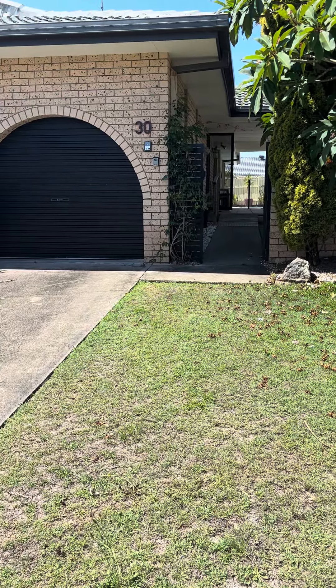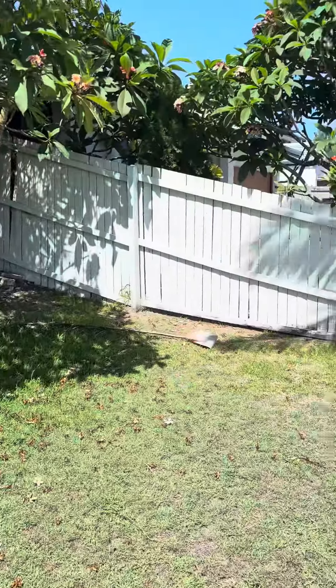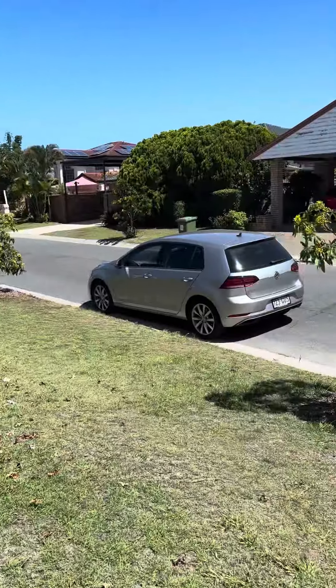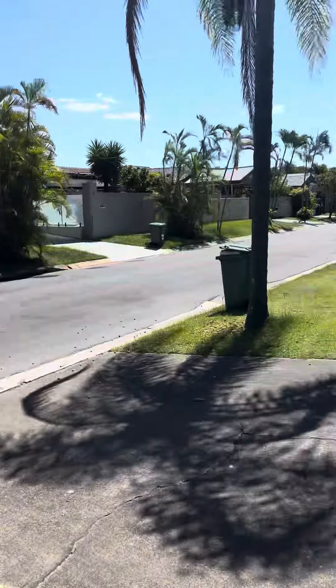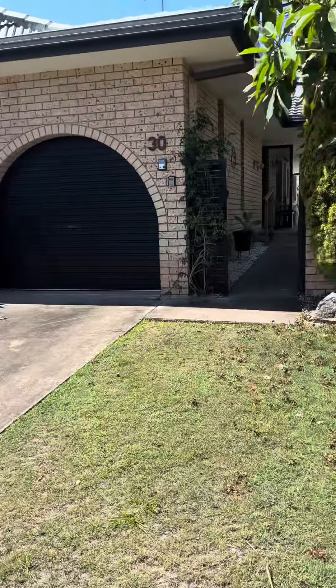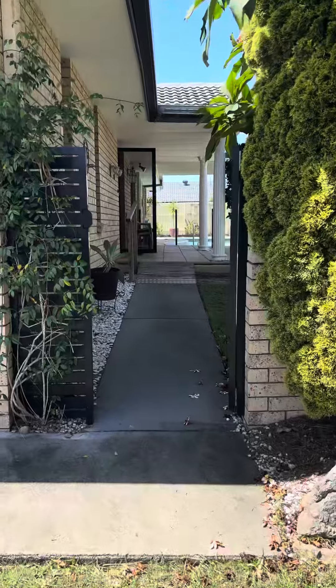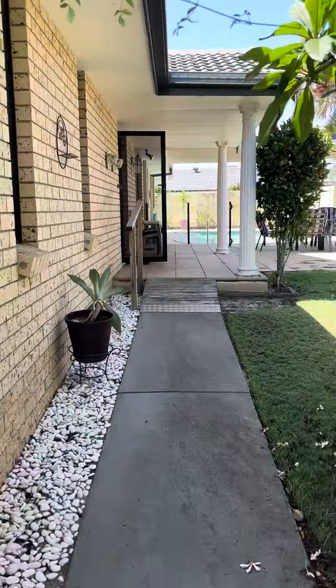So folks, I want to show you through a new property we've got coming to the market — number 30 Firmin Court. It's a nice quiet cul-de-sac, and at the end of the street you have access to the water, so if you want to jump in with the kayaks, or with the kids or the dogs, you've got a little grass area down the end of the street. This is 30 Firmin Court, a 614 square metre block of land.